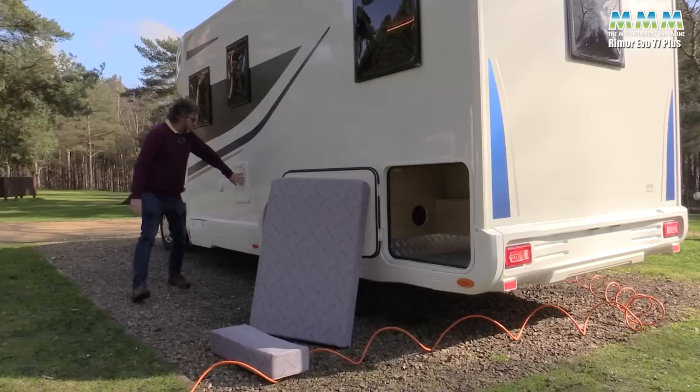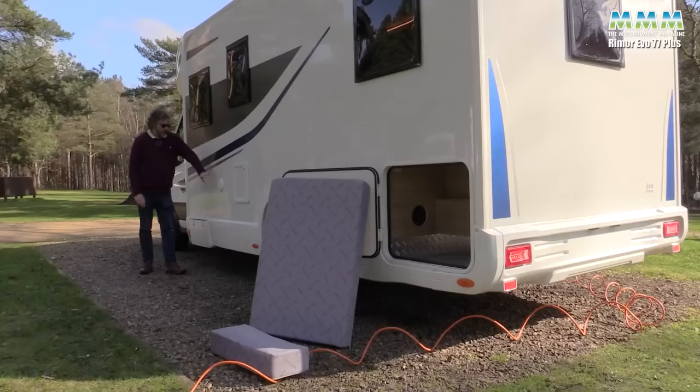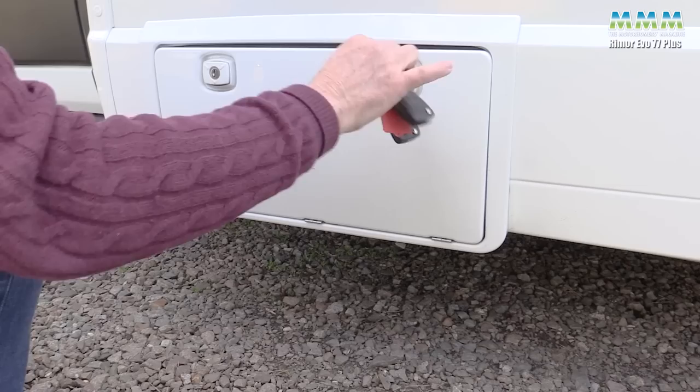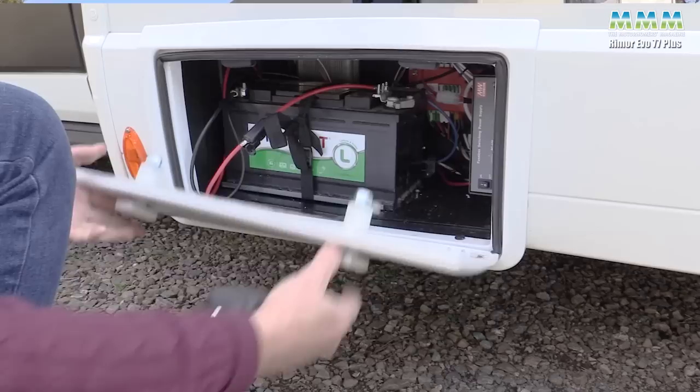Moving along the side of the van, you've got your cassette toilet servicing hatch and your fresh water filler — very straightforward. Fresh water capacity is 85 litres, waste water 120, and then down here in an external compartment is your leisure battery.